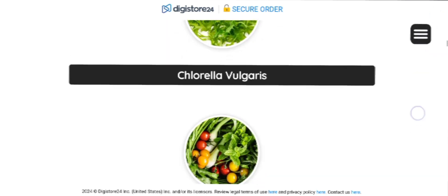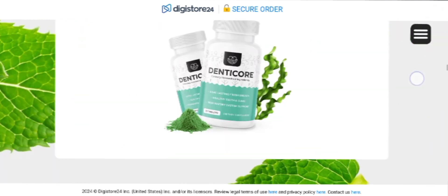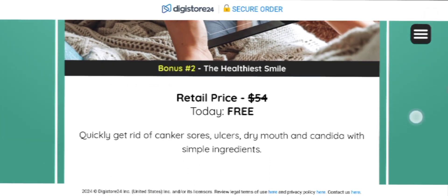If you don't like the product for any reason, or if you feel it didn't work for you, just go back to their official website and ask for a refund, and they will return all your money back within 60 days of purchase.